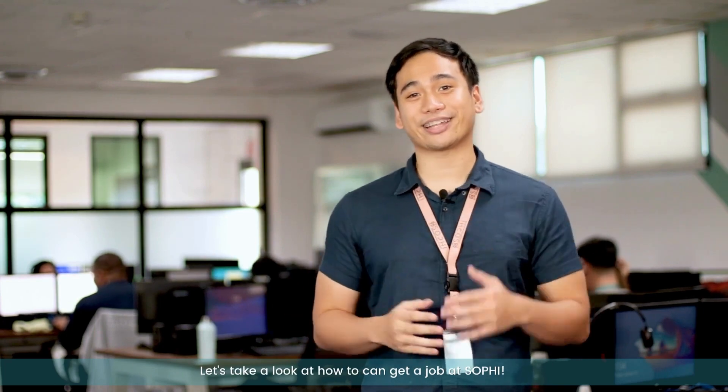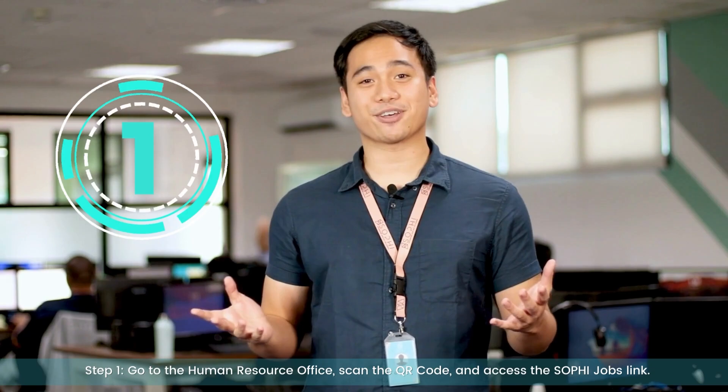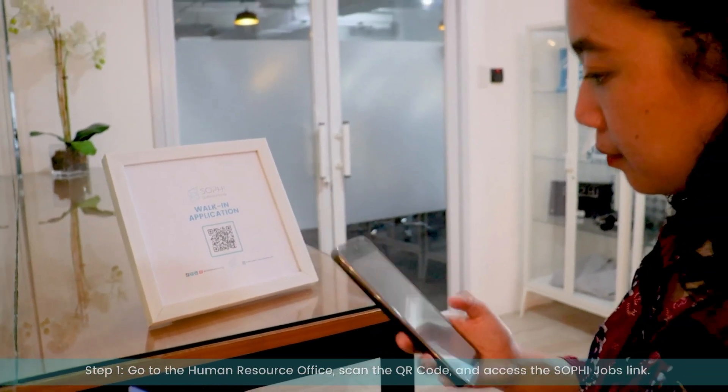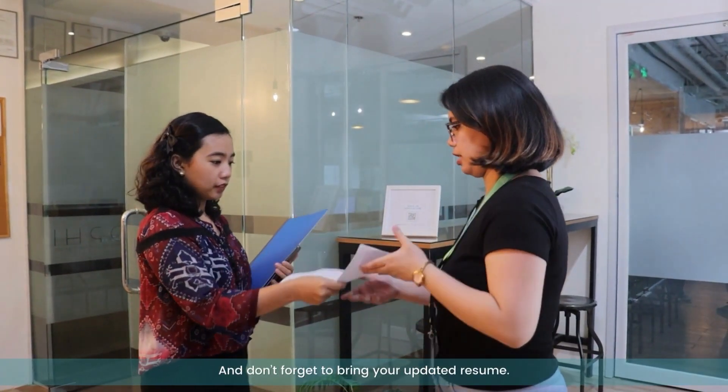Let's take a look at how you can get a job at SOFI. Step 1: go to the Human Resource Office, scan the QR code, and access the SOFI Jobs link. This process allows you to view different positions that we are currently hiring, and don't forget to bring your updated resume.